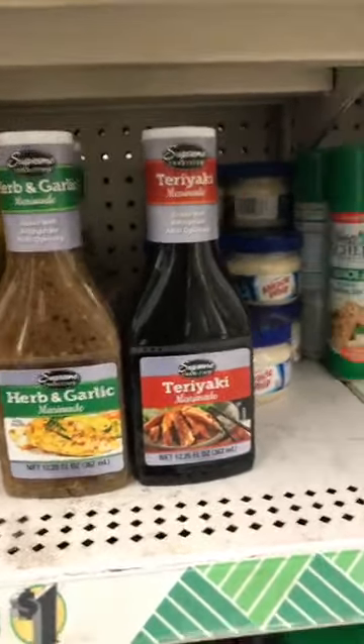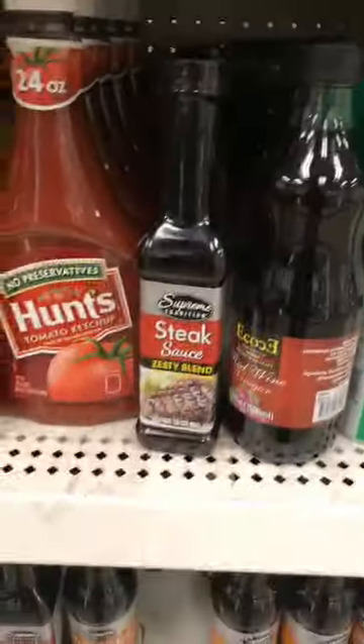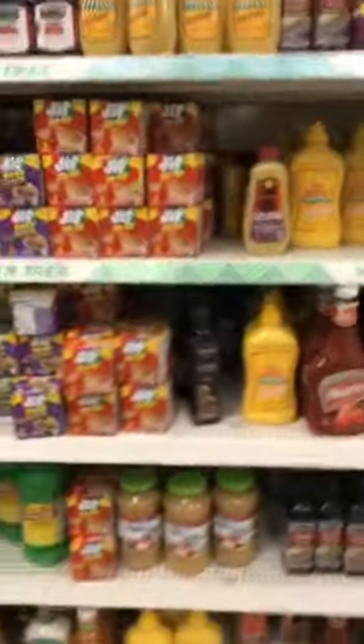If you've been looking at my Instagram, I've found a lot of food from another Dollar Tree I went to earlier today too. Over here with the marinades — I did not know that Supreme Tradition has marinades now! The herb and garlic and the teriyaki — this is the first Dollar Tree I've seen have these. We know Supreme Tradition has the seasonings, the steak sauce, the Worcestershire sauce, but now they have marinades too. I also picked up some Golden's deli mustard today because that can be pricey at the regular grocery store.